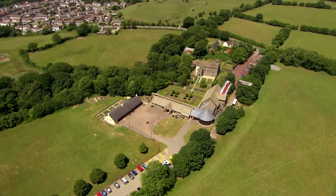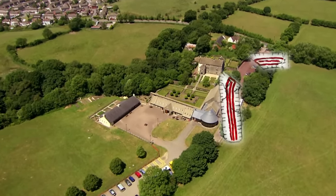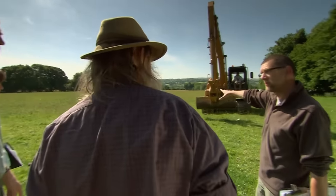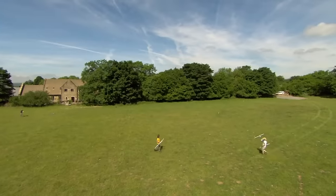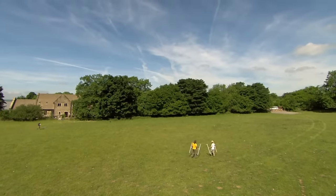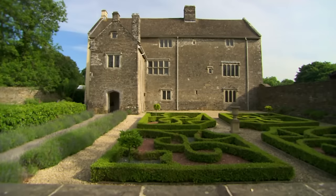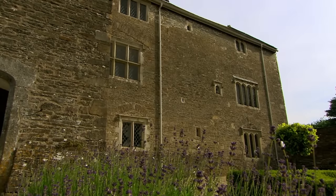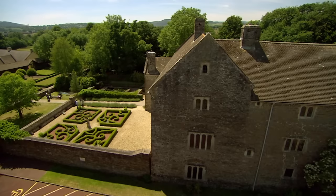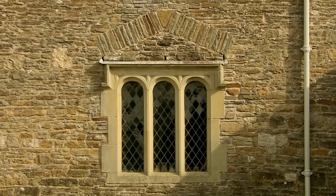All attempts to establish exactly what these earthworks are have failed so far. It makes sense to assume they've got something to do with next-door Llancaiach Fawr Manor, where the powerful Pritchard family once entertained Charles I. The manor itself, now a museum and education centre, is also a bit of a mystery, because no one knows if it was the first house to be built on this site.